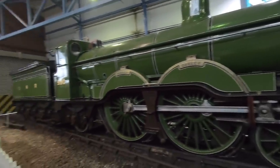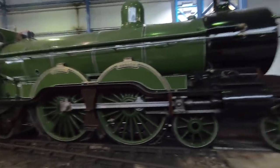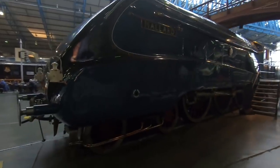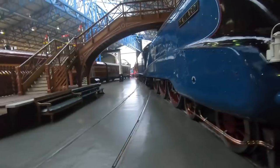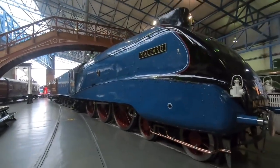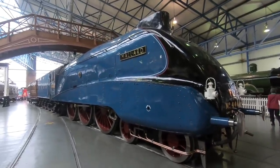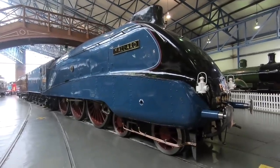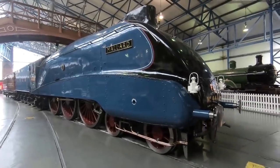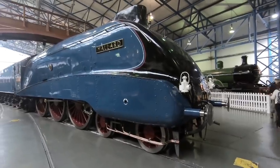Sometimes it's difficult to take in all of the size of these engines. Look at the size of the wheels on this. So what's famous about this? It broke the record, didn't it — the rail speed record, the steam speed record, in the 1930s. And it still holds it. It was a very unusual design at the time.